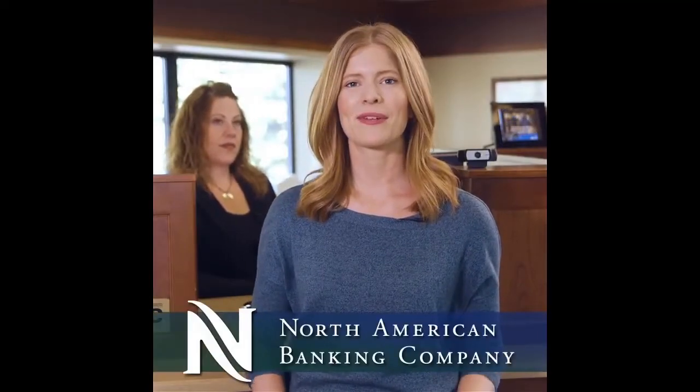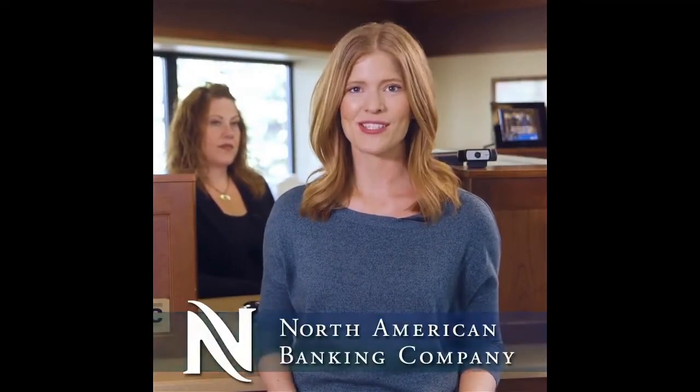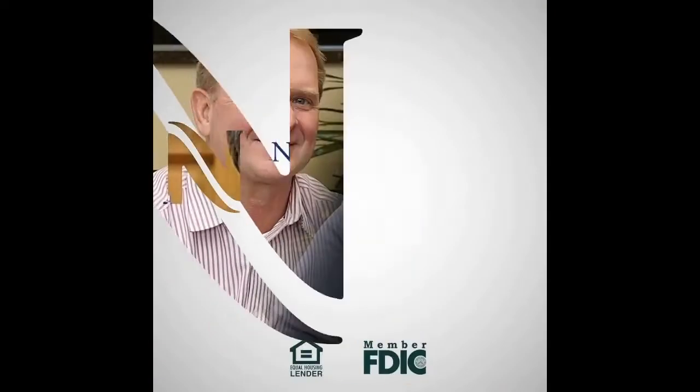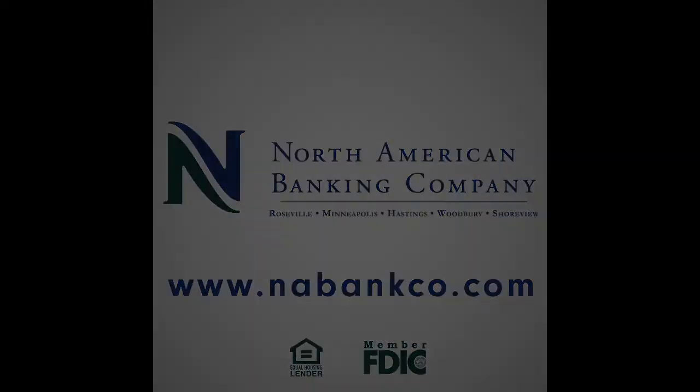Today I'm here with Michelle and she is going to help me get set up with my very own Super ID. North American Banking Company is one of the very first banks in the area to start using this new Super ID technology. So if you're interested in keeping your identity and financial information super secure, then stop into one of their Twin Cities locations and activate your Super ID today.